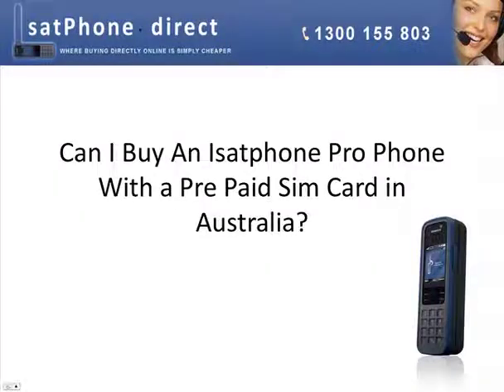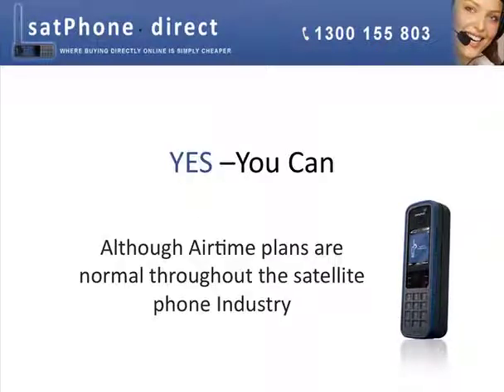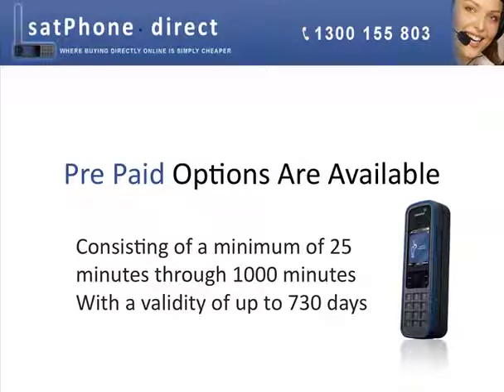Can I buy an iSatPhone Pro satellite phone with a prepaid SIM card in Australia? Yes, you can. Although airtime plans are normal throughout the satellite phone industry, prepaid options are available, consisting of a minimum of just 25 minutes.